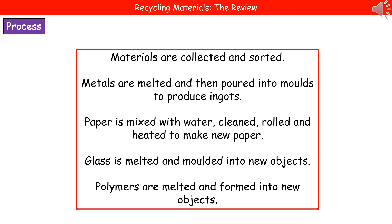If we consider what actually happens to the stuff you put in your recycling bins, the first thing that happens is those materials are collected and sorted. Metals are melted and poured into moulds to produce ingots. Paper is mixed with water, cleaned, rolled and heated to make new paper. Glass is melted and moulded into new objects, and polymers are melted and formed into new objects as well.